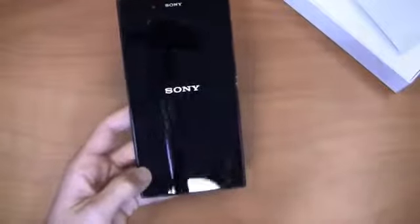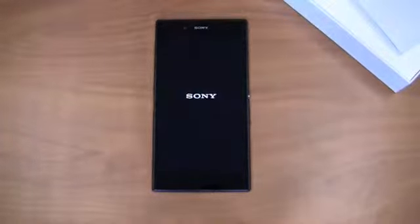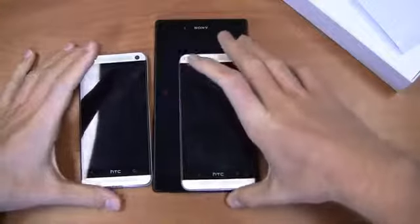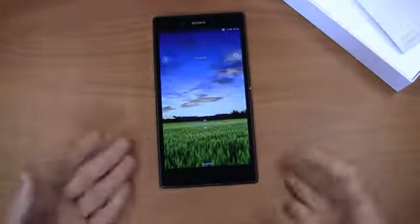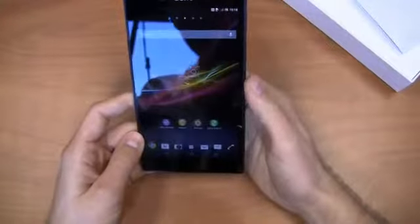We'll power it up — it is a big device. Let's find some other devices to compare it to. Here's an HTC One beside it to give you an idea of comparison size-wise — that is exactly the size difference. So it's a big phone, it's hard to hold in the hand, but there it is — a gorgeous 6.44 inch display.